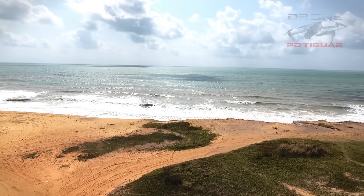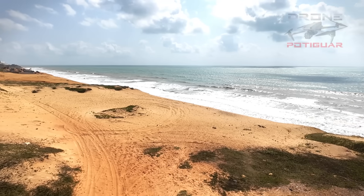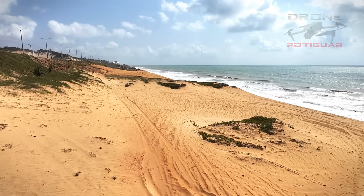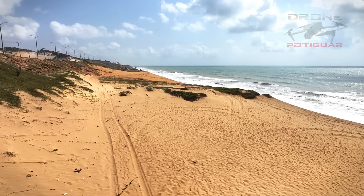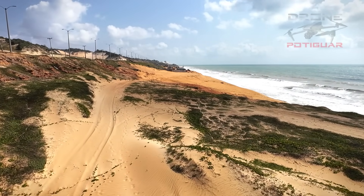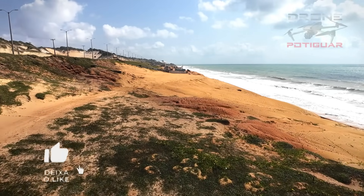A obra que estava para começar aí já começou. É isso mesmo — a obra de engorda da praia de Ponta Negra. Vocês me perguntam: 'Christian, não vi nenhuma Draga chegar ainda.' Quem está aqui em Natal acompanhando as notícias sabe: a Draga está para chegar, parece que na quarta-feira. Hoje é segunda-feira quando a gente fez a edição desse vídeo.